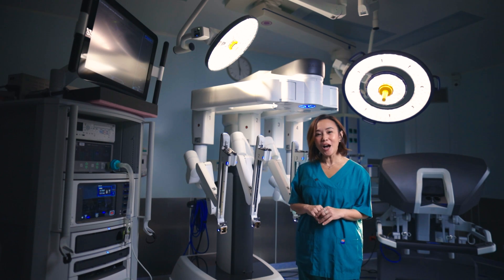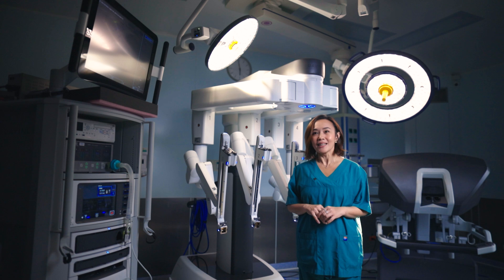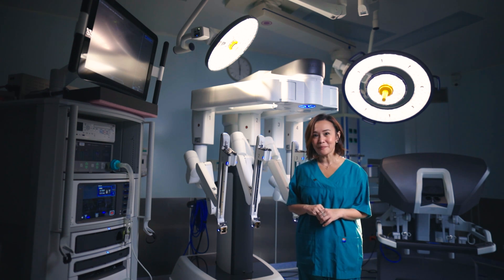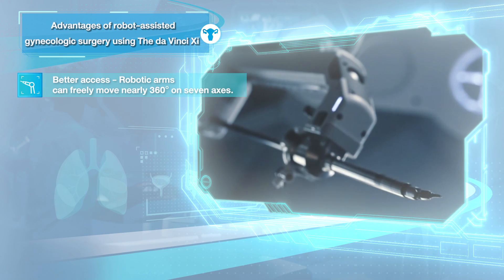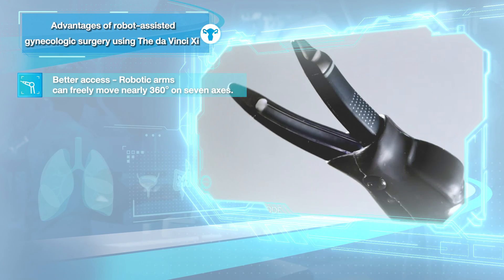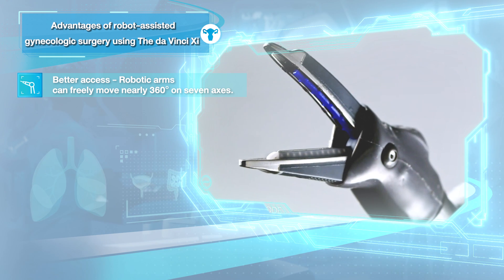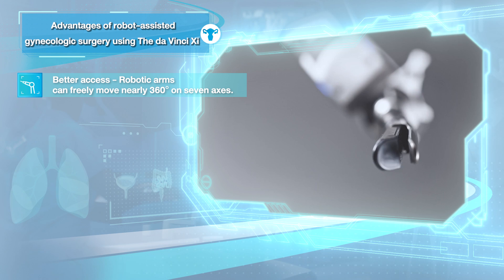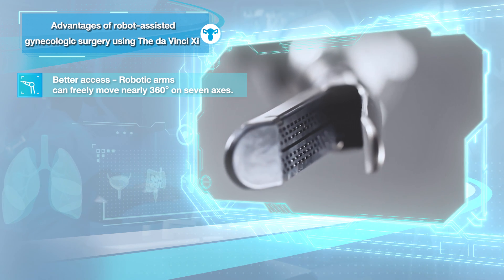The fourth generation of the da Vinci system benefits include: first, better access — robotic arms are capable of free movement nearly 360 degrees in safer areas, therefore improving access to anatomically challenging or hard-to-reach areas.